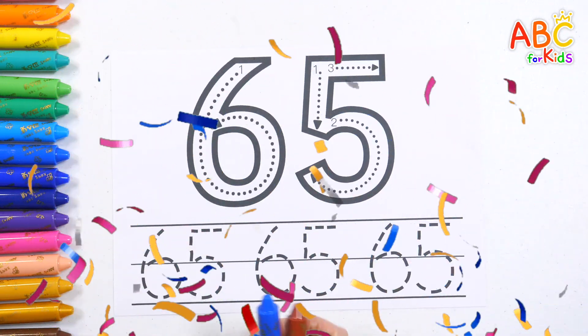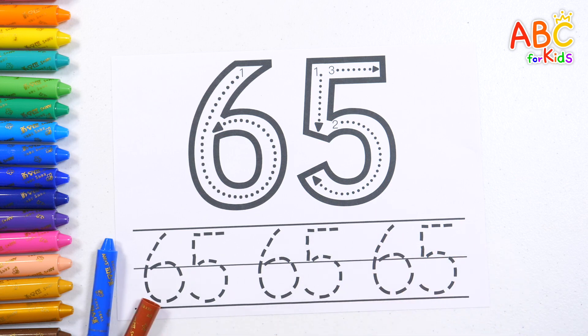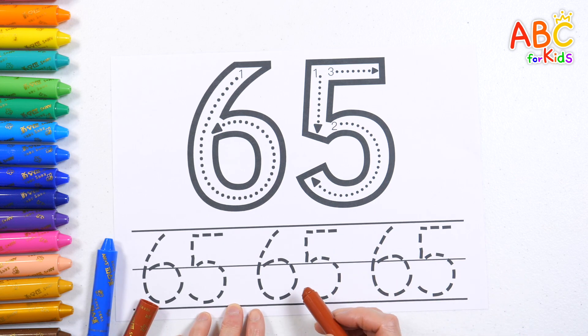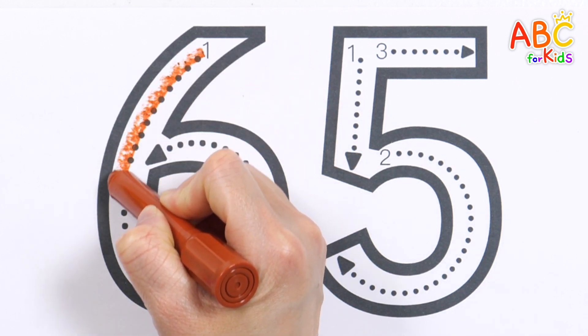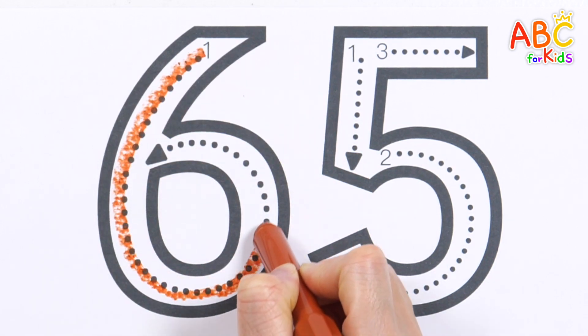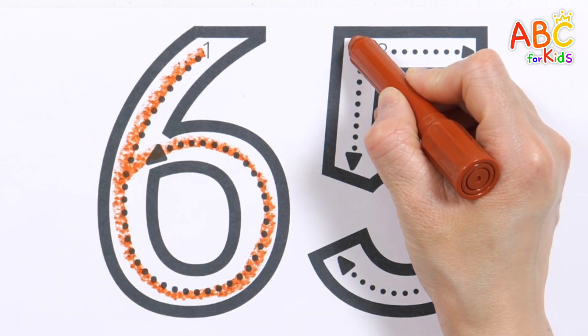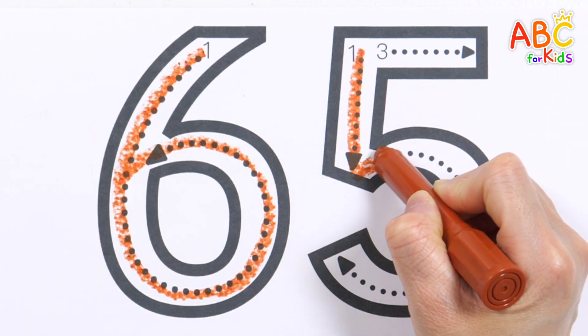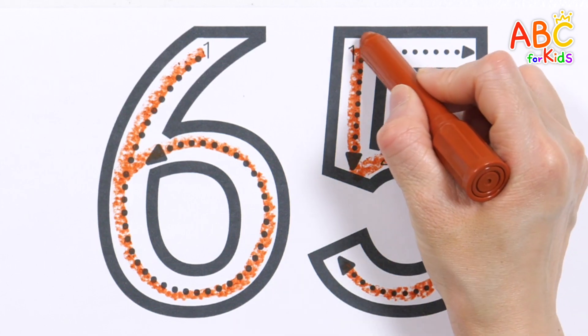Let's learn how to write the number 65. Let's write the numbers slowly, step by step. 65.